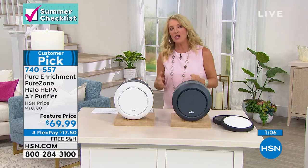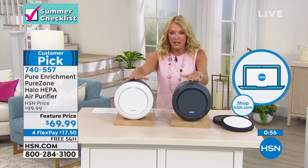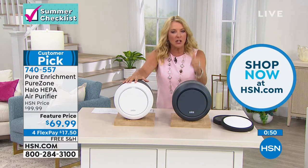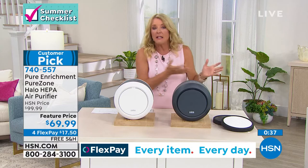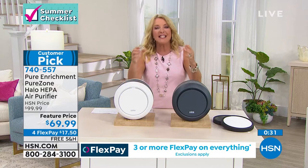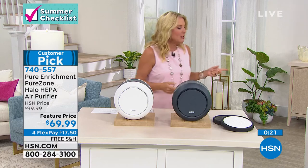Please use automated ordering or go to HSN.com — a couple of clicks and you're at the front of the line before these are gone. This is a customer pick — people love this unit. Treat yourself to it tonight at our lowest price. Four flex pays and free shipping — a great package. If you don't see results in a couple of days, you have 30 days to try it and return it for a full refund. But I think you'll be a five-star fan because it is that effective and it looks amazing — very unusual for a powerful HEPA filtration system.